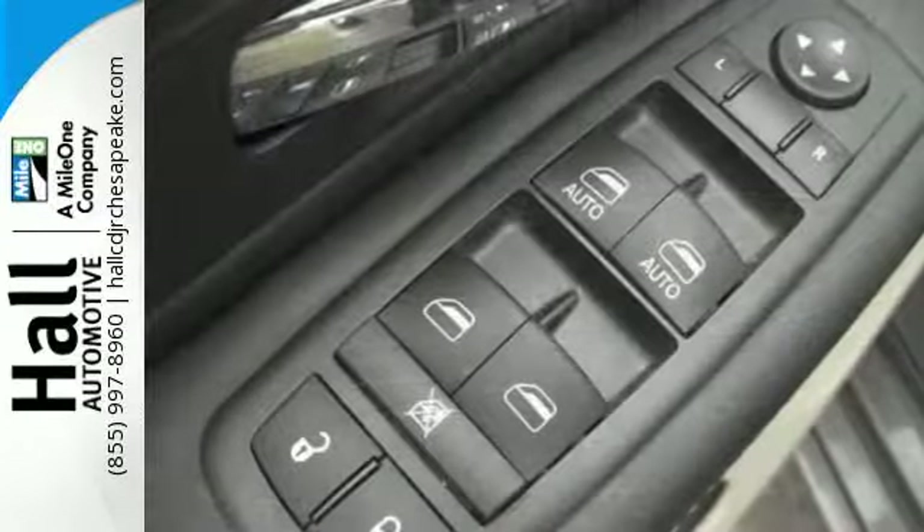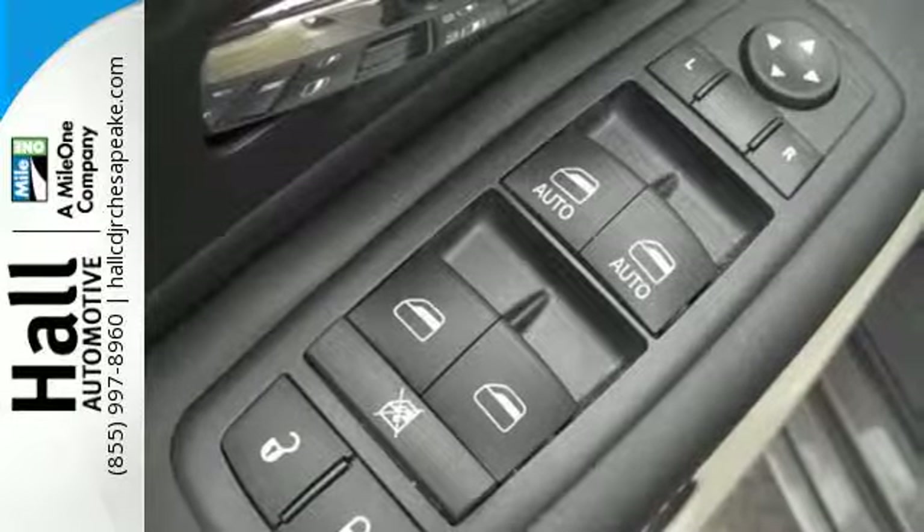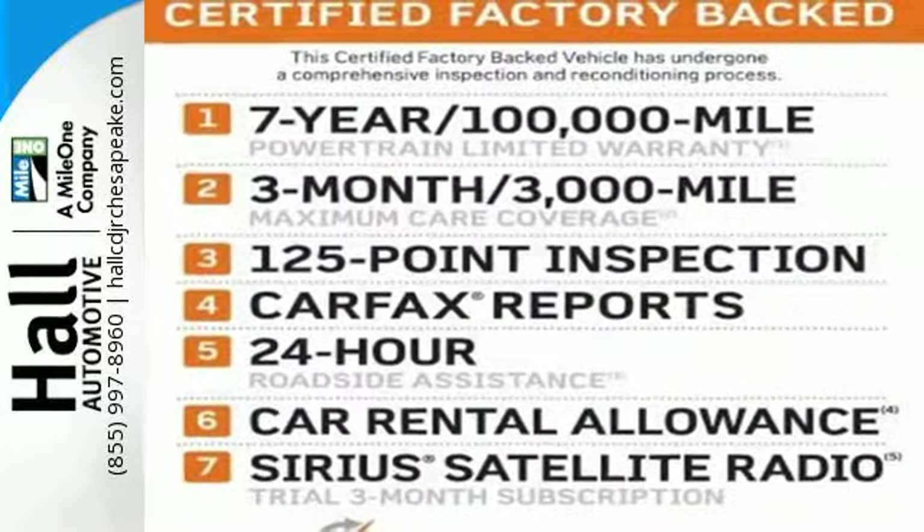It's not something you need to drive — it's something you'll want to drive. It just happens to be the perfect family vehicle too. Take it for a test drive today.